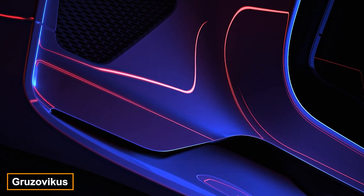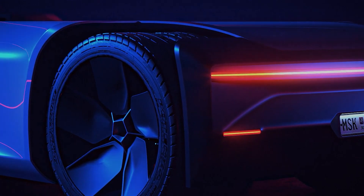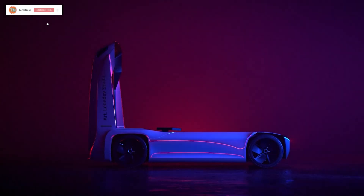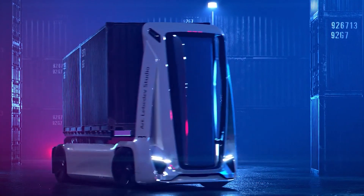Have you ever imagined what trucks of the future might look like? Take a moment to check out this concept from Art Me Leave Studio. Traditional semi trailers may seem stuck in the past, but this model distinguishes itself with its futuristic, sleek design.